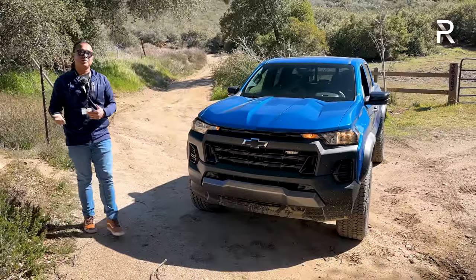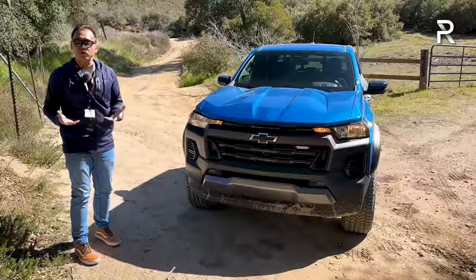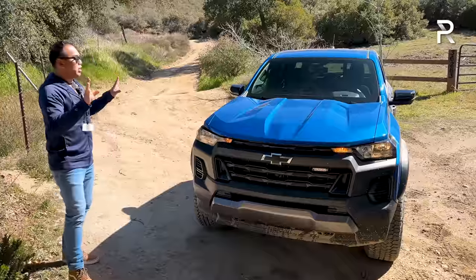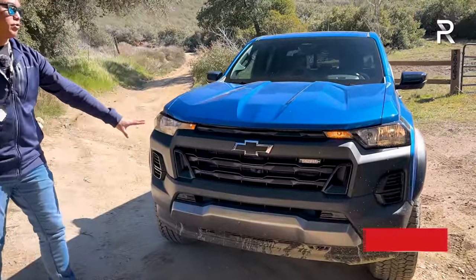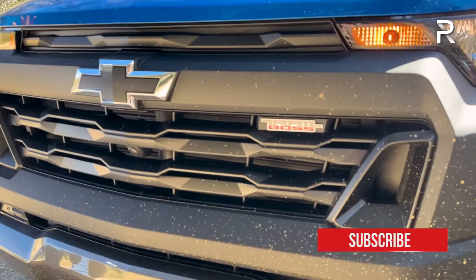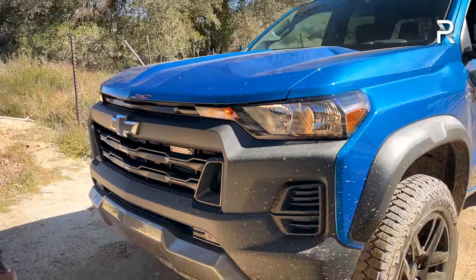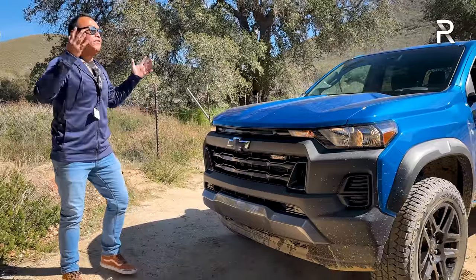The Colorado is offered in five different trims. This Trail Boss is the third trim level up, giving you many of the off-road goodies from the top-of-the-line ZR2. The new front end features the corporate Chevrolet bowtie grille, a black bowtie emblem, a Trail Boss badge, and the headlights. One issue: this trim has halogen headlights with an incandescent turn signal — it looks cheap and out of place, though to be fair, the old Colorado didn't even offer LED headlights at all.